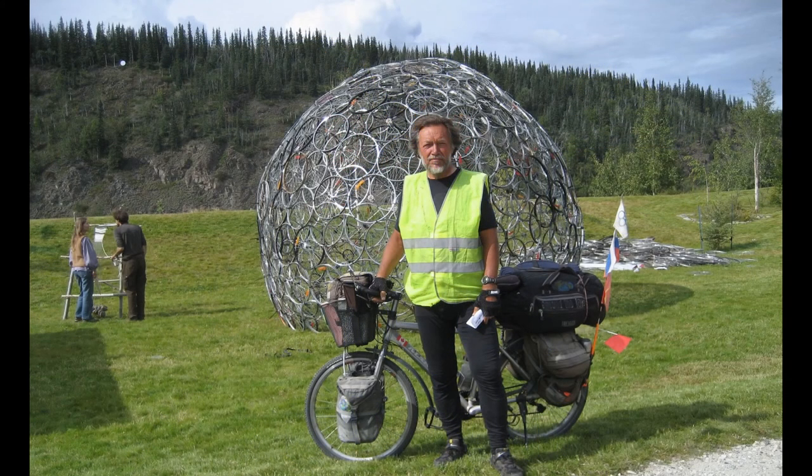And let's not forget the brave, strong cyclists who travel the world without electric assist, like the Russian man I met in Dawson City, Yukon. These cyclists use zero kilowatt-hours of power to propel their bike and themselves. So when compared to motorized recreational vehicles, they use infinitely less energy per kilometer.